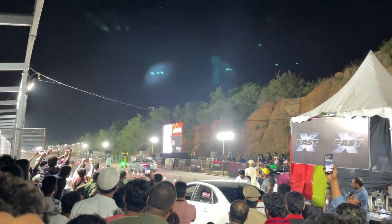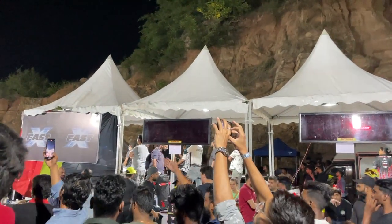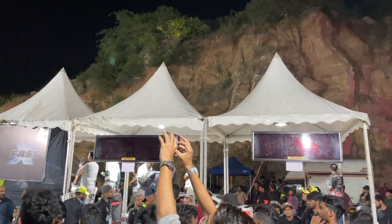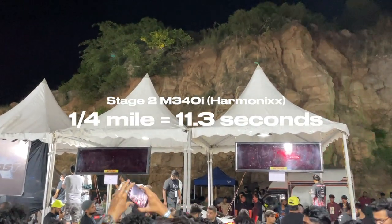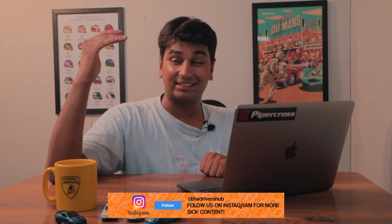What was even more impressive was the stage 2 car, which was only 0.2 seconds off the stage 3 car, getting an 11.3-second time. Stock engine, stock turbo — just a downpipe, filter, and a tune — and the M340i can do 11.3 seconds. That's almost supercar-rivaling fast. That is a very impressive build.